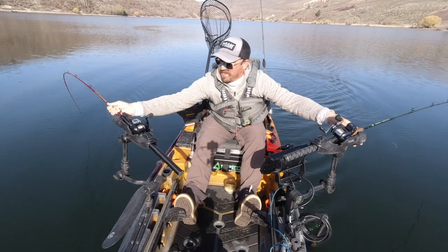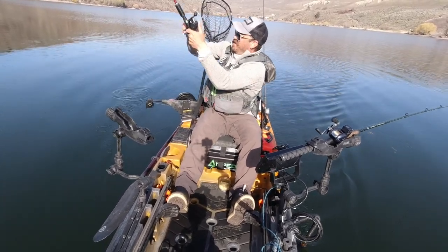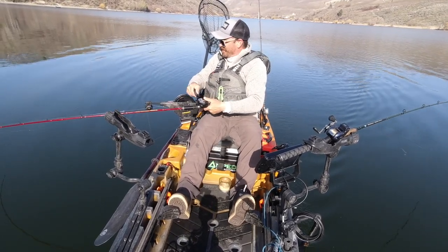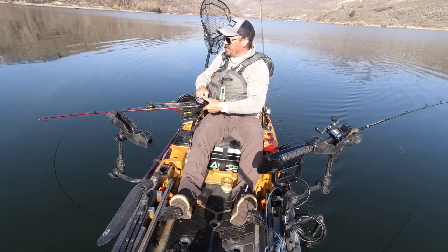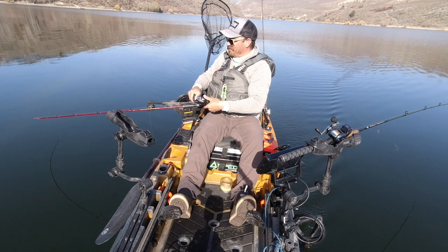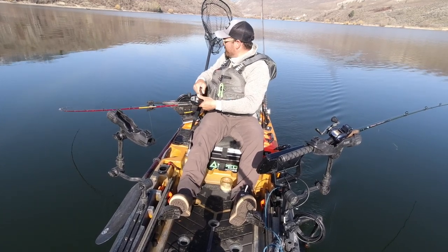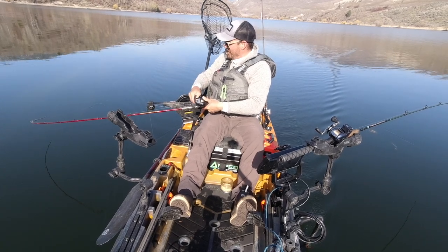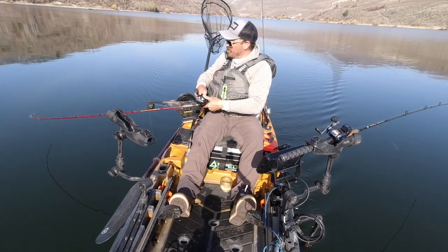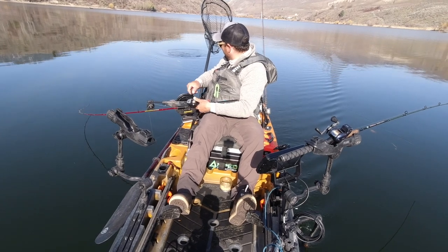Kokanee on the downrigger! Today I'm going to go over five ways to improve your kayak Kokanee game — five things you can do to really increase your catch rate. Hopefully this will get the first one in the boat and get things started. It's a nice fish.